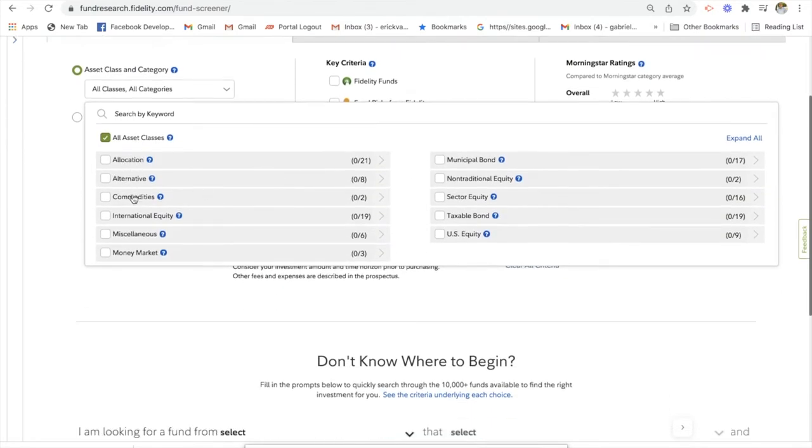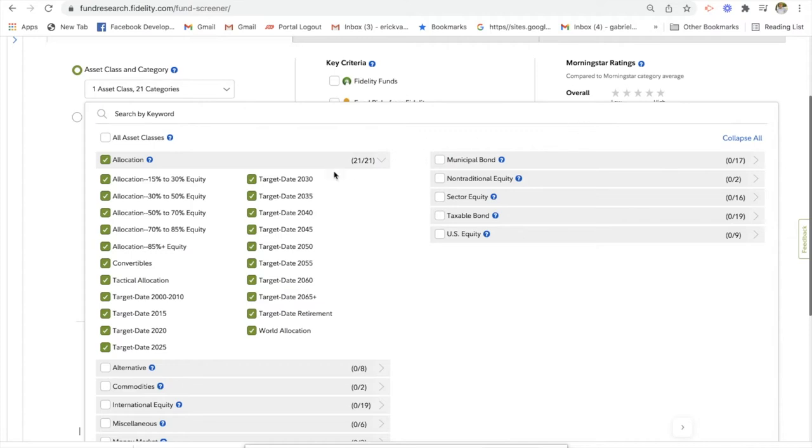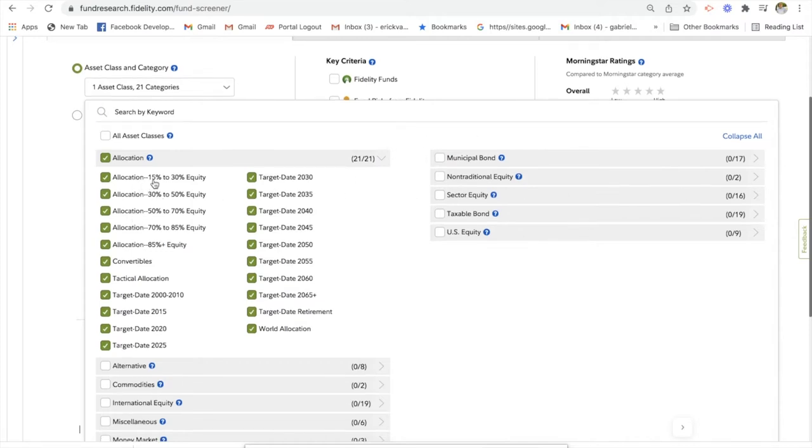There's allocation funds, alternative commodities, international equity, miscellaneous money market, municipal bonds, nontraditional equity, sector equity, taxable bond, and US equity. So let's take a look at allocation funds. Allocation funds are going to be percentage-based funds, such as 15 to 30% equity. You can take a look at a couple of these funds.